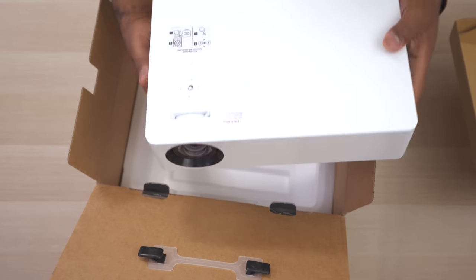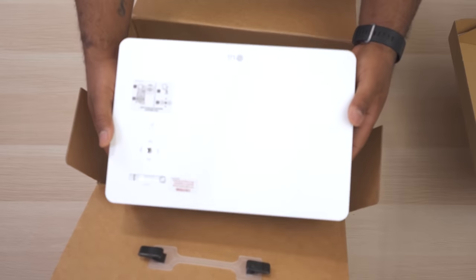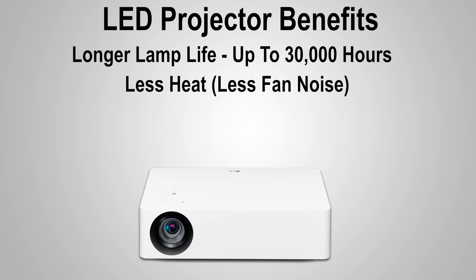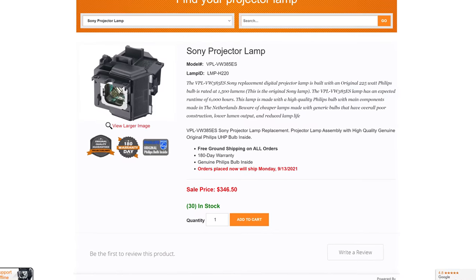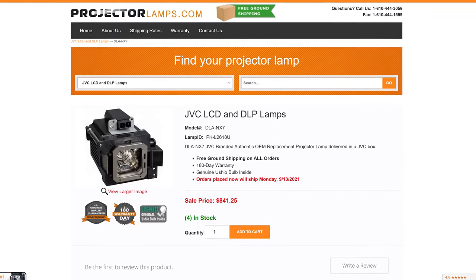LED-based projectors are usually pretty small and they have similar characteristics to laser projectors. Some of these benefits include a long lifespan, usually somewhere between 20,000 and 30,000 hours, less heat, better portability, and lower cost. Considering the long lifespan compared to the typical 3,000 to 4,000 hours of lamp life from a traditional lamp, you don't have to buy a replacement bulb every few years, which can cost you anywhere from a hundred to a thousand bucks.